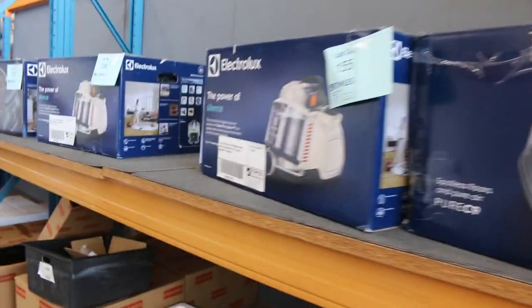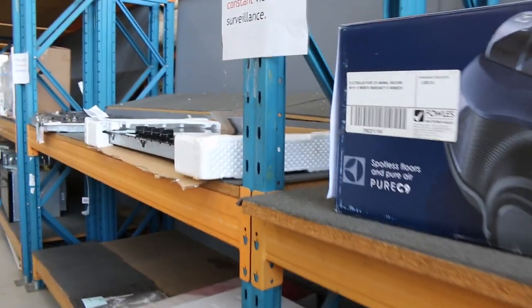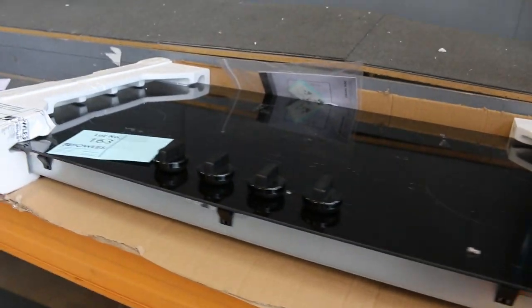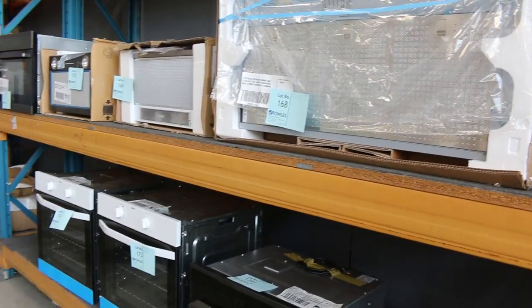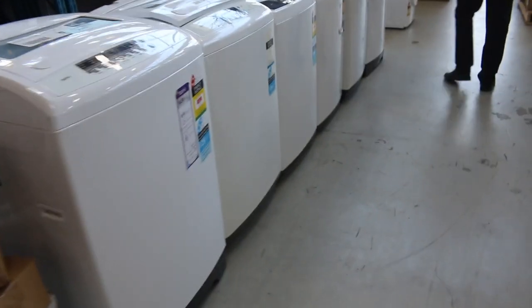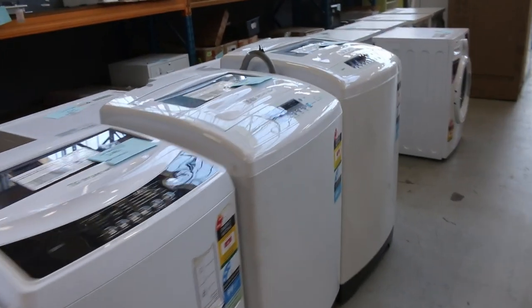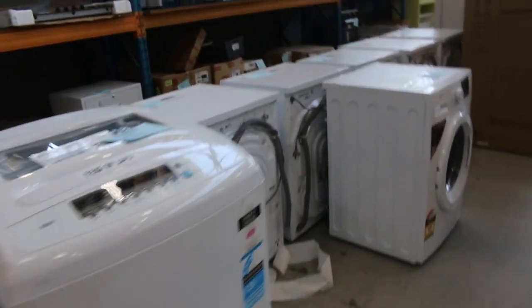Still got some Electrolux vacuum cleaners — nearly through those — again around half the normal retail price. A couple of nice cooktops in Electrolux and Westinghouse brands. Range hoods, ovens, compact ovens, combination microwave ovens — really good offering in the cooking area. Spinning around this corner we've got top load washers: 8 kilo, 7 kilo, 9.5 kilo, and also a front loader. A couple of hundred bucks on each — great if someone needs a washing machine.